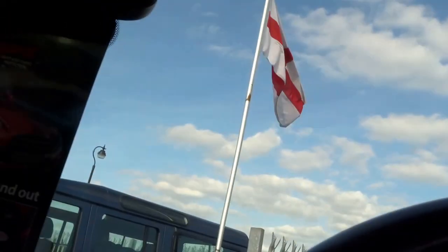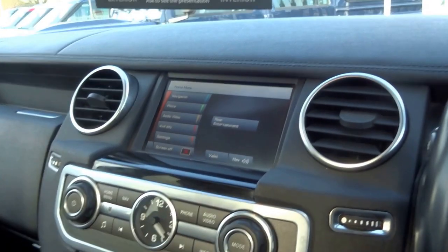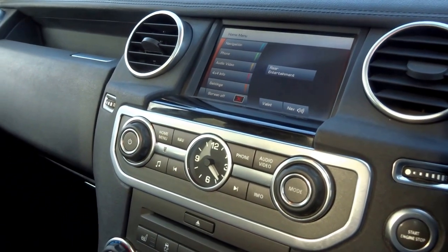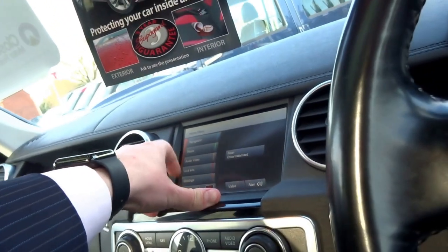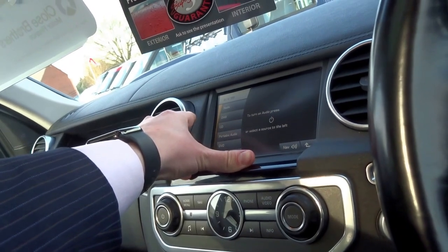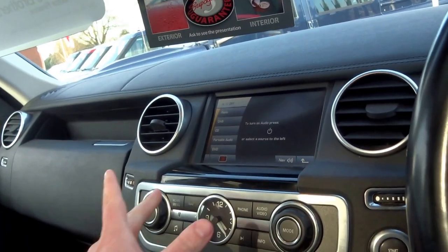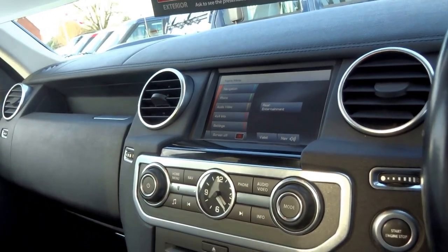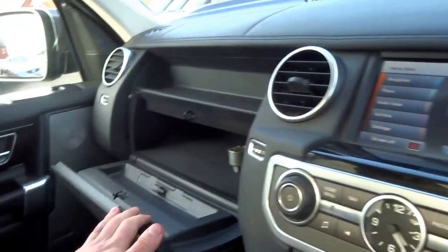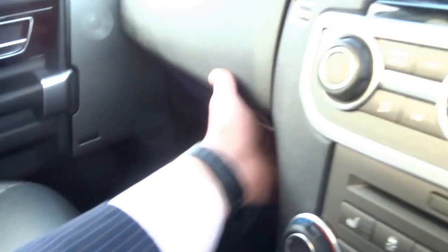You've got the updated interior from the Discovery 3, much more pleasing to the eye. It's got the satellite navigation, Bluetooth telephone, DAB radio, as well as a DVD player. And there you've got the locking wheel nuts, two glove boxes, and the original book pack just there.